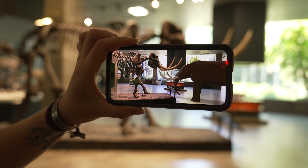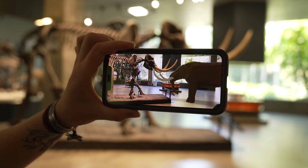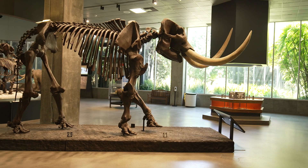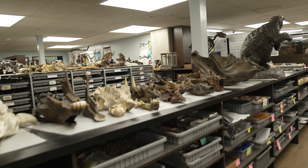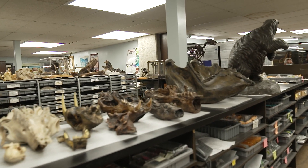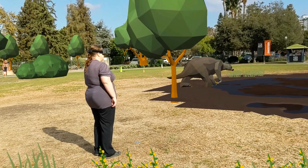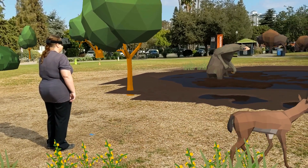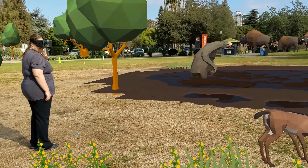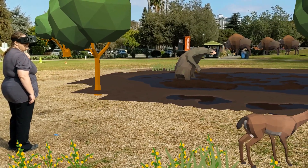Every single one of our AR animals is actually built off of one of the skeletons right here in the museum. We took a lot of images of all of the skeletons and compiled that with a huge amount of research done both here at the Tar Pits and elsewhere by other researchers — on what these creatures ate, how they moved, what they probably looked like, what their coloring was probably like. We combined all of this research to make the best possible paleoartistic representations that we could, given the limitations of making low-polygon models.